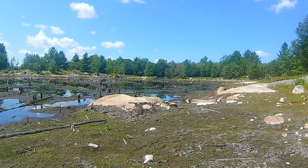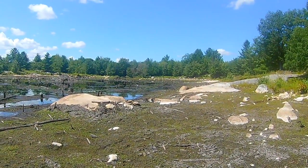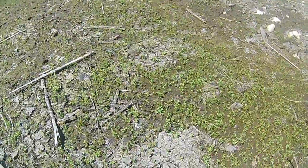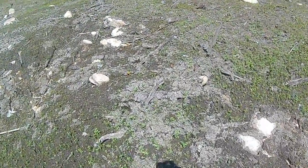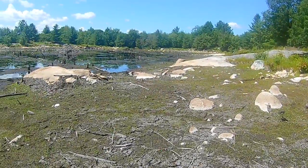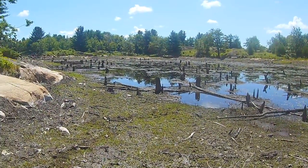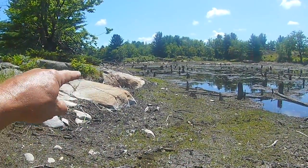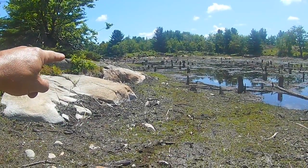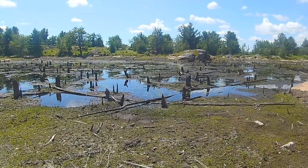It looks like the dam just let go — probably a lot of the wood underneath was getting rotten. It wasn't any piece of machinery that destroyed it, just nature. A lot of devastation, but that's just the way nature works. Look at all this new life starting to come out — there are even little maple trees right there. It's so interesting the way nature cycles. The water was up here at least four feet higher — a lot of water gone.